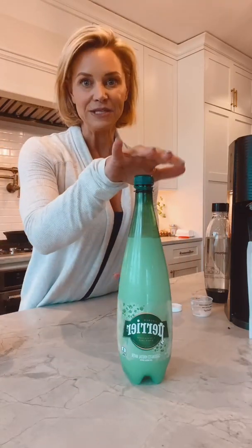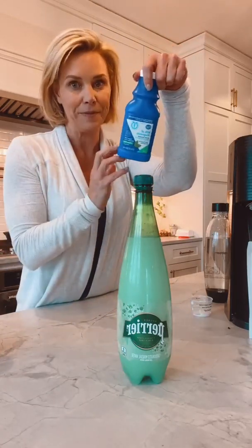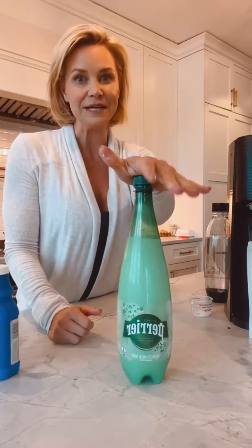You can mix it with water and drink it throughout the day if you want. There are a lot of different ways to incorporate this, but this will make about 16 servings. So really it's just the cost of the mineral water — about three or four bucks — and the Milk of Magnesia will last you enough to make at least 10 bottles. Very inexpensive — we're talking pennies for a high-quality magnesium supplement.